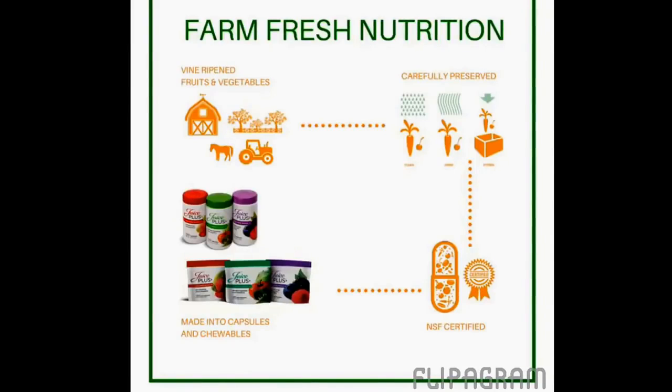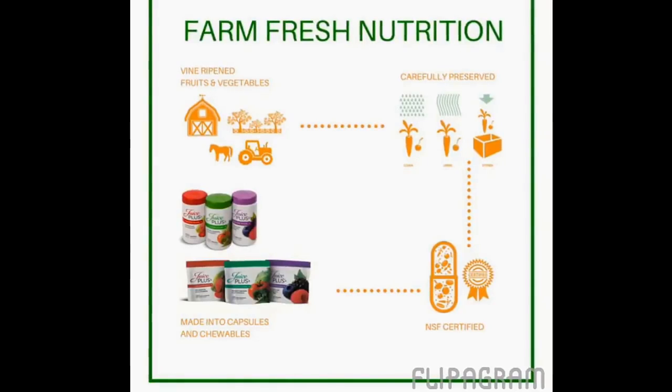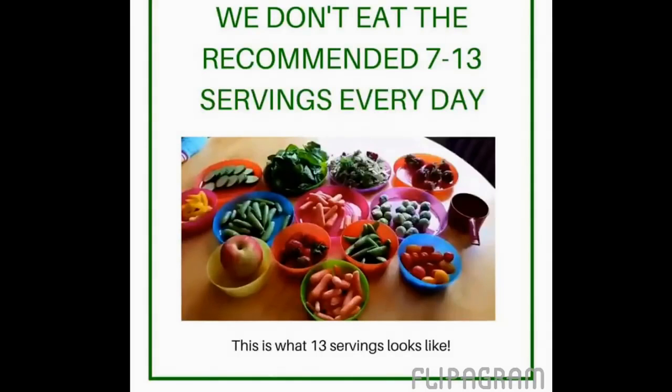It is then dried out at extremely low temperatures, which allows the fruits and vegetables to stay live, then encapsulated or made into chewable form. Here's the reason that even good eaters are noticing positive benefits. Number one is that even if you count yourself as a good eater, you probably are not able to get seven to thirteen servings of fruits and vegetables every single day.